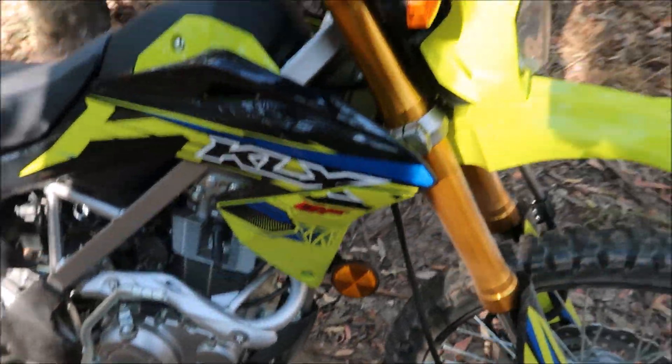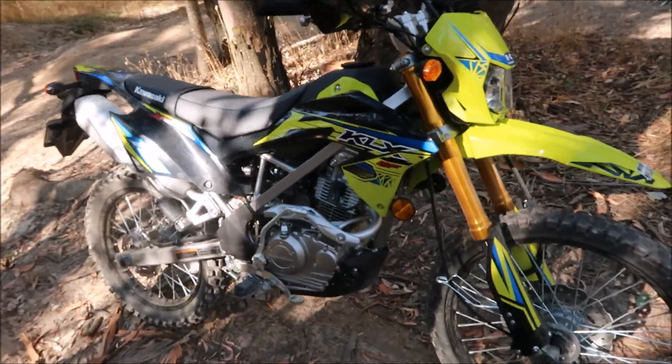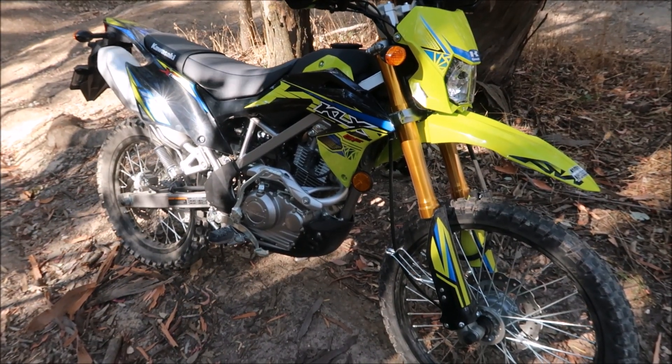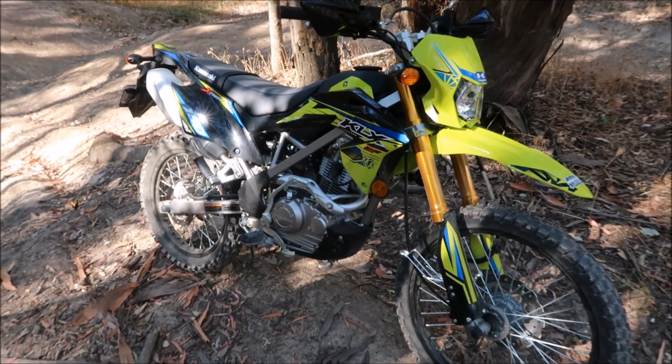Something you don't really expect on small bikes — it's got electric start and also a kick start. At this stage I've only ridden it to around 70 kilometres an hour top speed, because naturally I'm running it in with just a few kilometres on the clock. It'll be interesting to see long-term how this bike goes into the scrub around here.